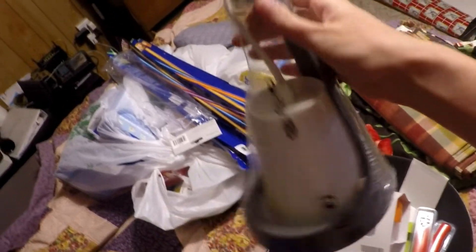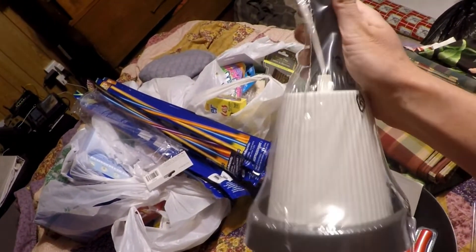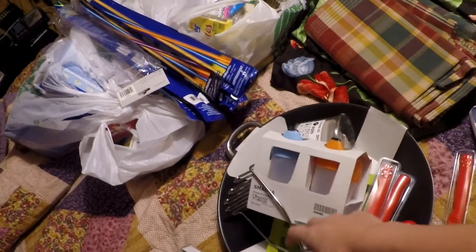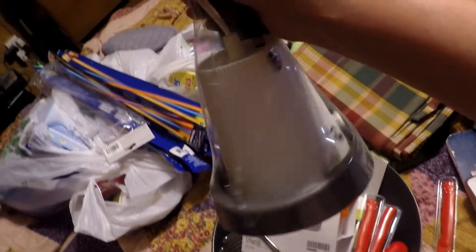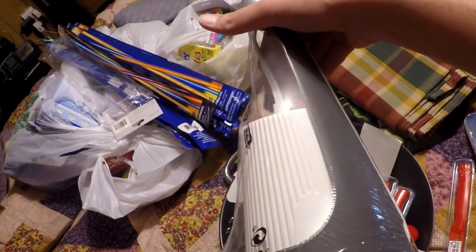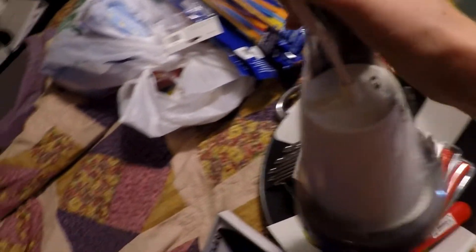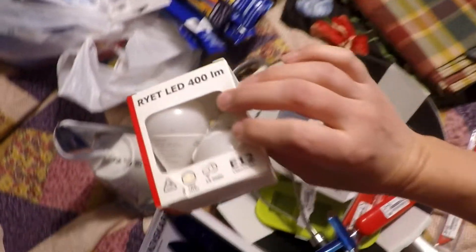I got this lamp — the shade was up on the top part. I got this for my oldest daughter; she'll probably get it for her birthday to put next to her bed. It was only $5. And then I've got bulbs for the lamp as well.